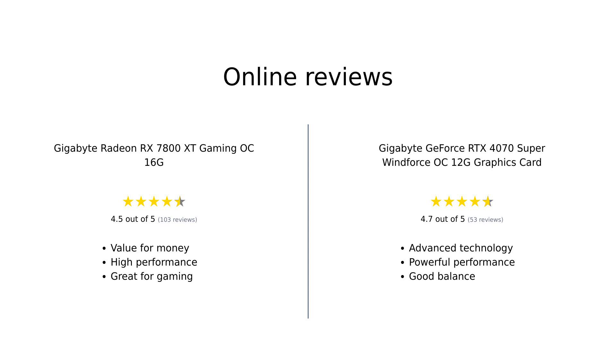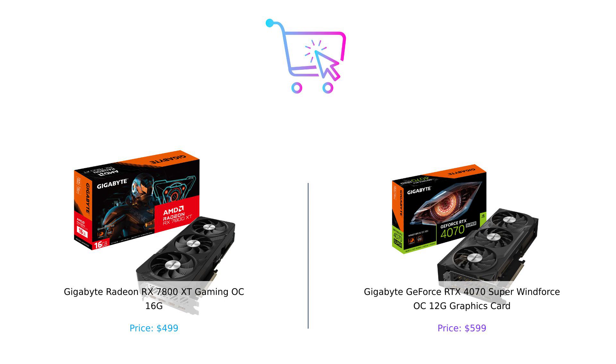Overall, the Gigabyte Radeon RX 7800 XT Gaming OC 16G is celebrated for its affordability. Meanwhile, the Gigabyte GeForce RTX 4070 Super Windforce OC 12G is praised for its advanced technology and performance, though its higher price can be a concern for some. Both cards have their strengths and cater to different needs in the gaming community. So which card would you choose? Let us know in the comments below, and don't forget to like, subscribe, and hit that notification bell for more epic product comparisons.